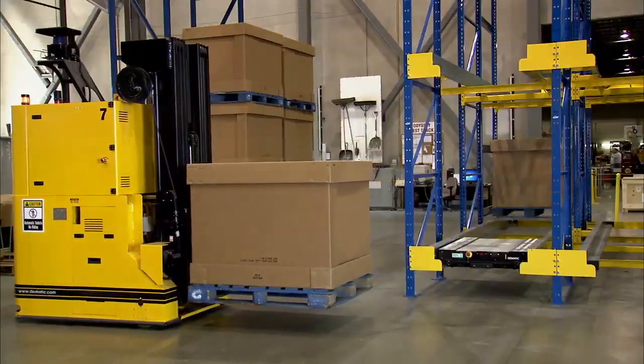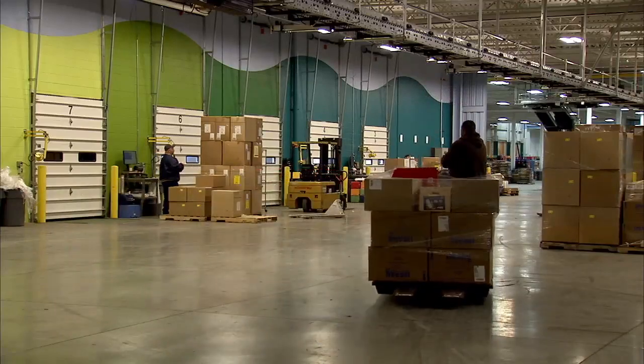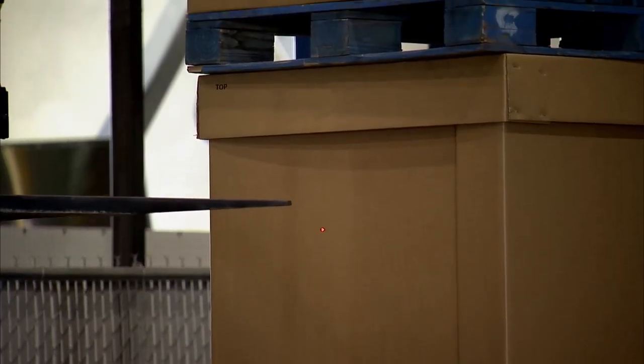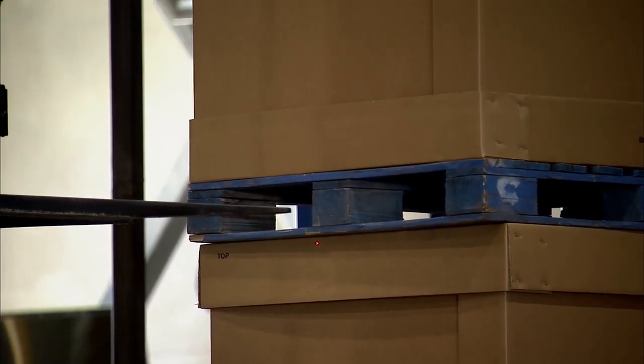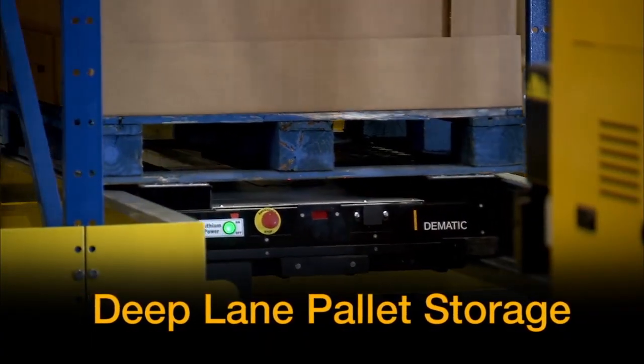It's modular, flexible, and scalable. That's why production and warehousing operations that need a more effective way to stage pallets are implementing the deep lane pallet storage system from Dematic.